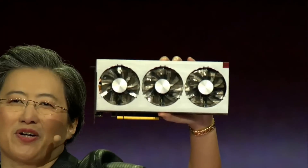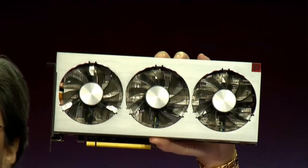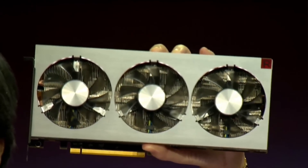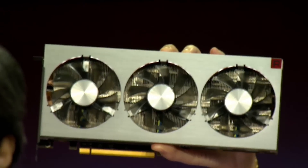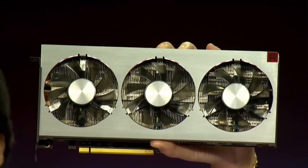Today I'm really happy to show you for the very first time our new high-end GPU for gamers and creators — AMD Radeon 7. Radeon 7 is the second generation Vega graphics core; it is the world's first 7 nanometer gaming GPU.